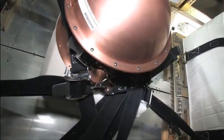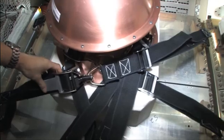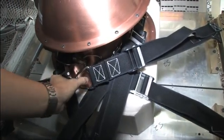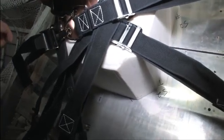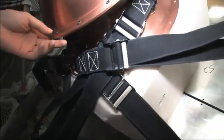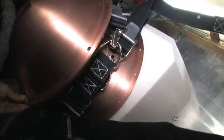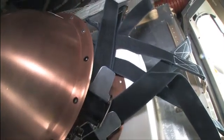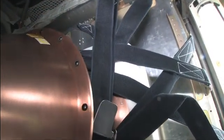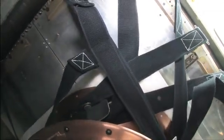It's called the Reentry Breakup Recorder. Akihoshide activated and installed the REBR hardware in ATV-3 this morning for the ride back down after the undocking coming up tomorrow afternoon. The principal investigator for the Reentry Breakup Recorder is Dr. William Ehler, and he joins us from his office at the Aerospace Corporation in El Segundo, California to talk about it.